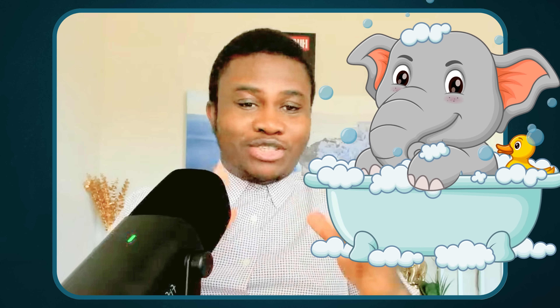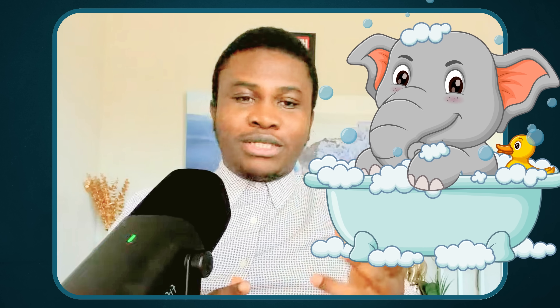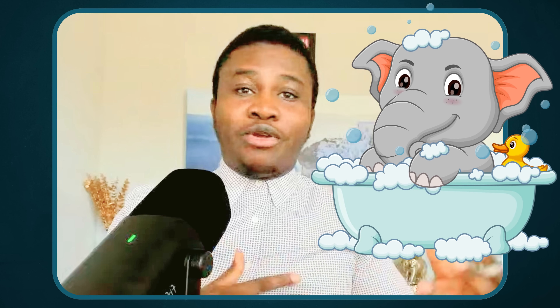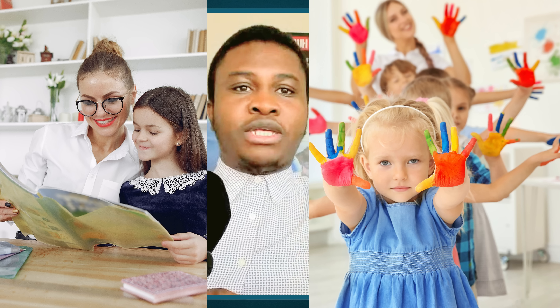It connects to your phone through an app and gives you all the information you need. One feature worth mentioning is the elephant blowing bubbles, which distracts kids while you're taking their temperature — you know how distracted kids can be. For parents, guardians, schools, and organizations that deal with kids, this is a great AI gadget, and all of this is for less than $25. You can use the Amazon affiliate link in the description below to check the price.